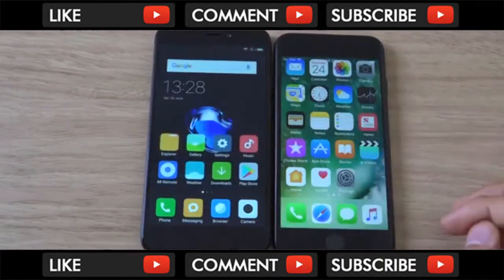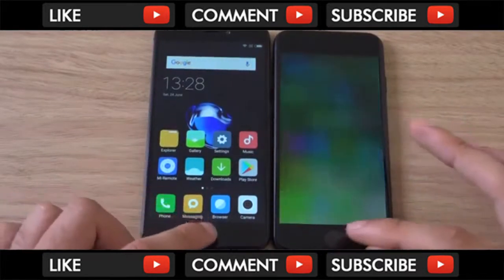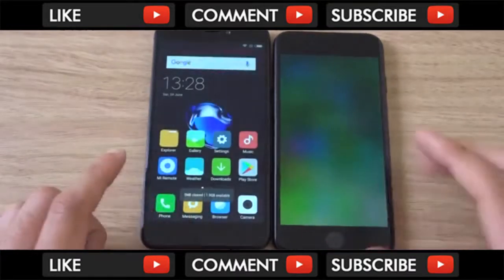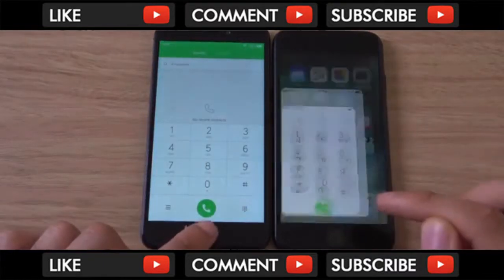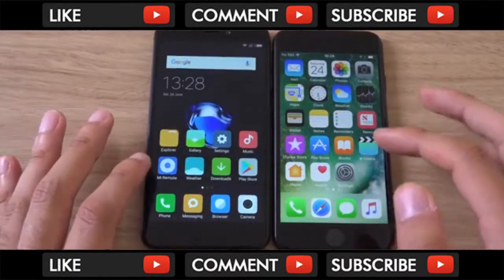So you can see we have installed a few apps on both of them, and I just wanted to basically check out the performance — I think we've closed everything down as well. This is a 3GB RAM model, so it's a little bit more expensive than the 2GB RAM, but I think it's definitely worth it. That gave a slight advantage to the iPhone.